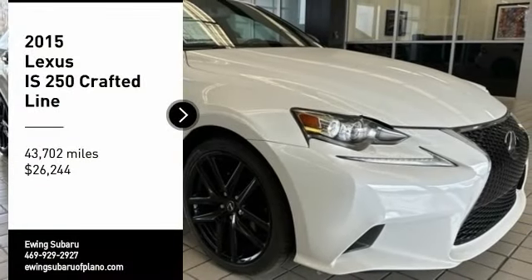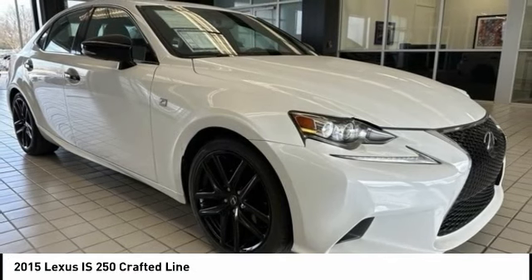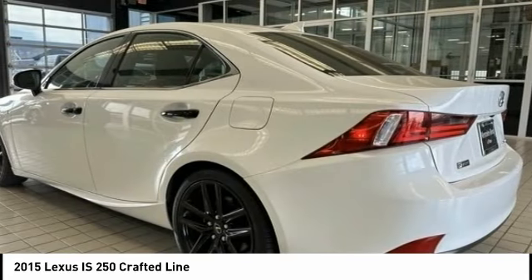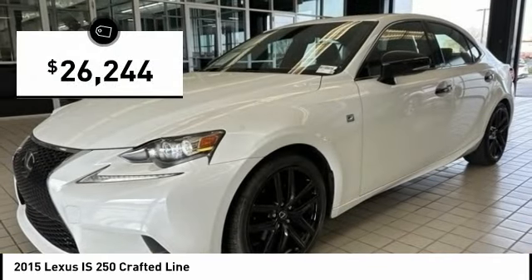Stop by and take a look at the 2015 IS250. An interior and exterior design inspired by the world of competitive racing, the IS250's authentic performance and style are the hallmarks of this classy luxury sedan, and it is priced below $30,000.